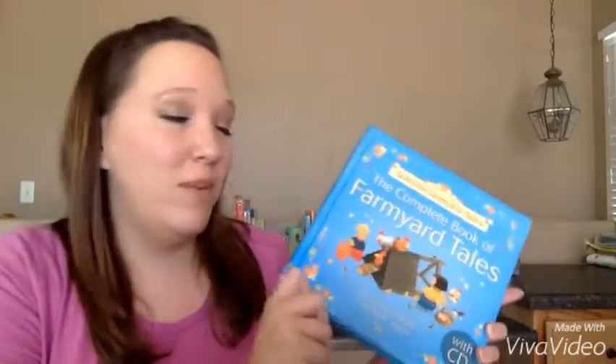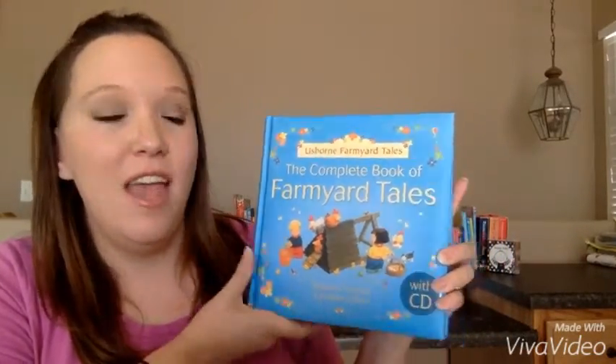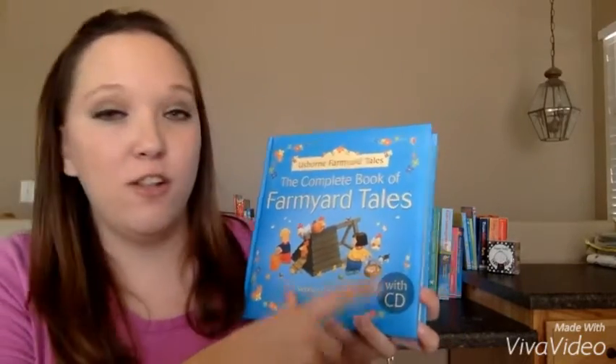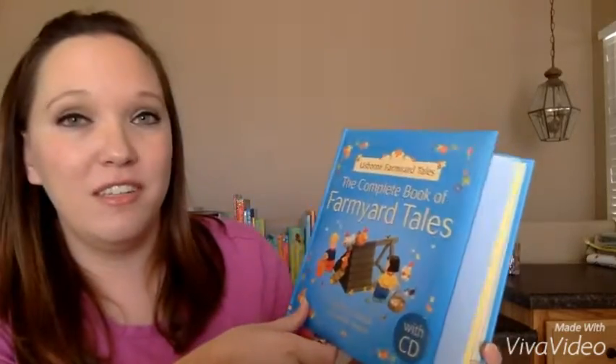We're going to talk about our early reader books. The first book that I want to show you is one of our favorites — we love this book. It's the Complete Book of Farmyard Tales, and it has 24 short stories in here. It includes a CD, which is kind of fun. If you want to keep it in your car, you can still hear the stories.